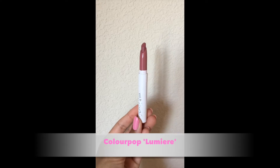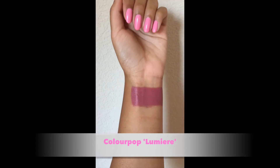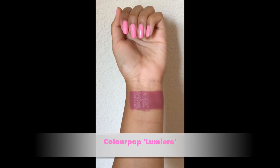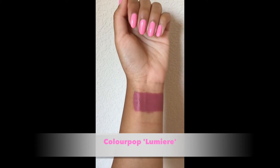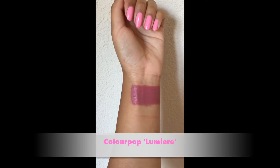This lipstick is by Colourpop and it's in the shade Lumiere, done in collaboration with Kathleen Lights. She's one of my favorite YouTubers. This shade is a pink nude so it's way pinker than any of the other shades you've seen so far, but it looks beautiful and I think it's perfect for the spring and summertime.